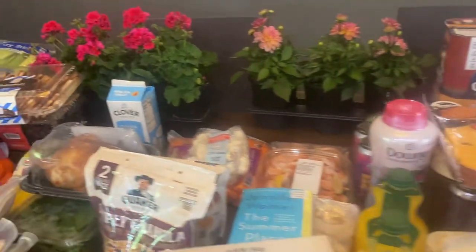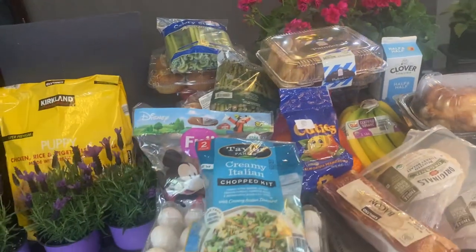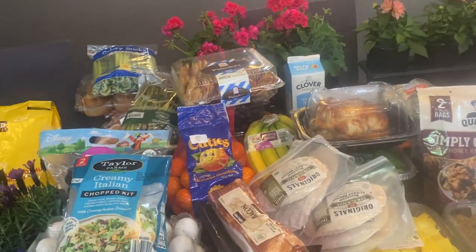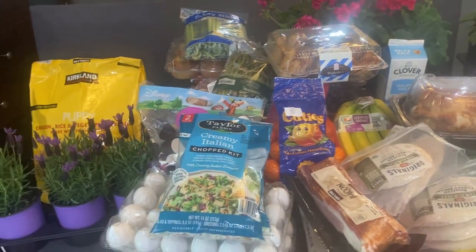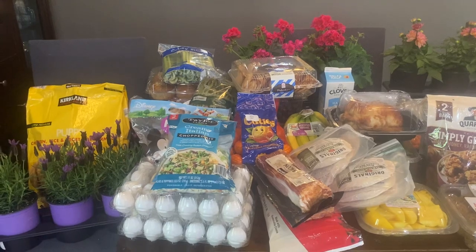That is what we got at Costco this month! I'm so excited that it's springtime and the weather is starting to get nicer. I can't wait to spend more time outside and enjoy the spring weather. If you're new to my channel, I would love to have you subscribe and stick around — I'll see you in my next video, bye!